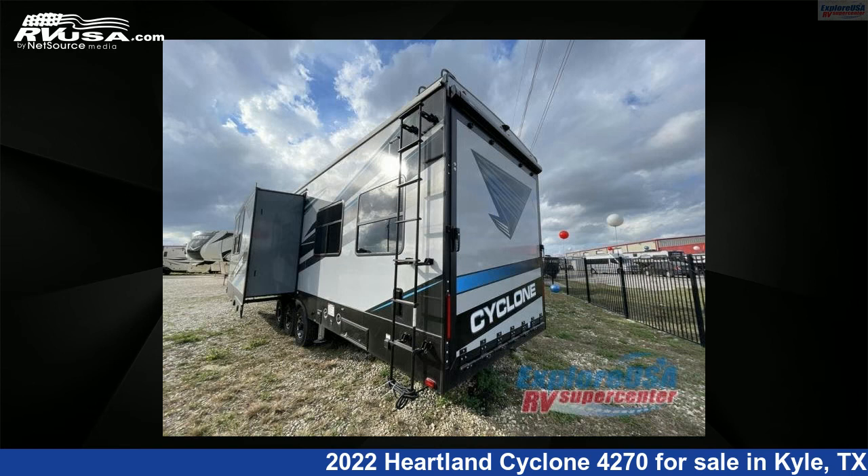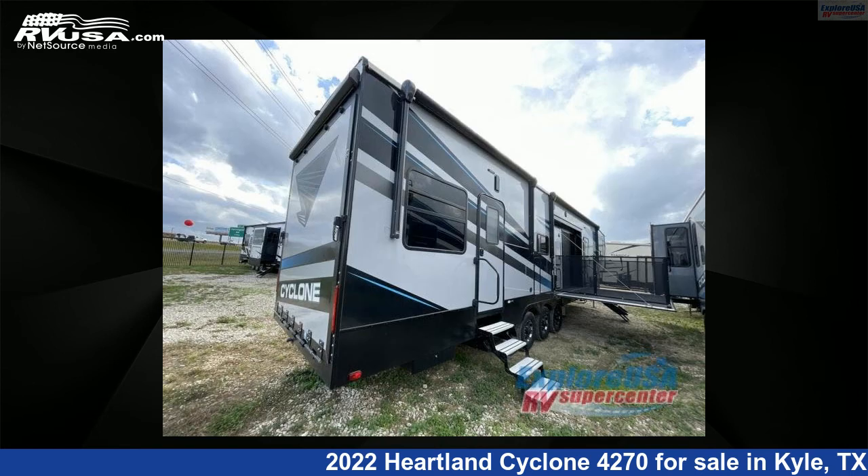This Heartland is 45 feet 0 inches in length and features two slide-outs, Enola interior, sleeps 6, and 100 gallons fresh water capacity.